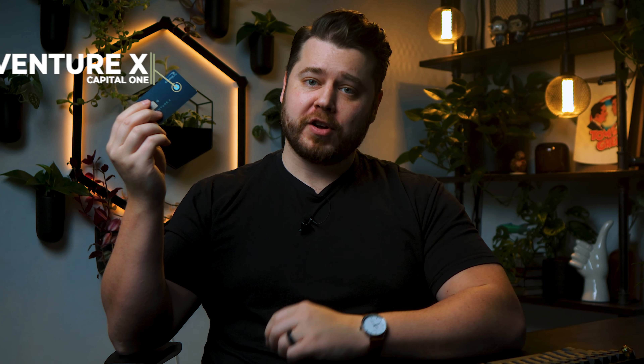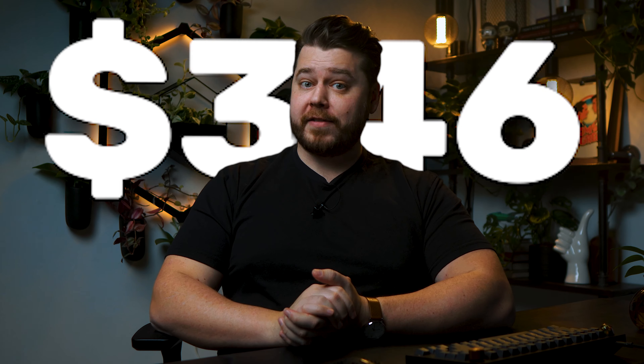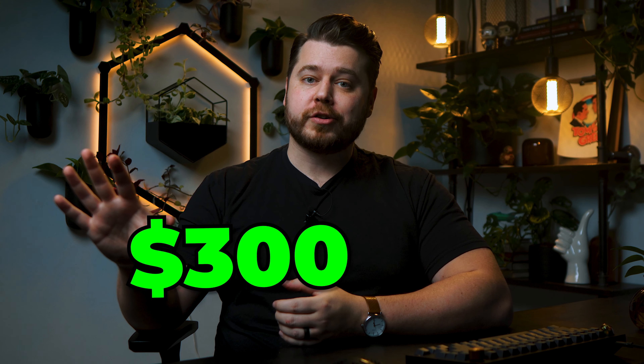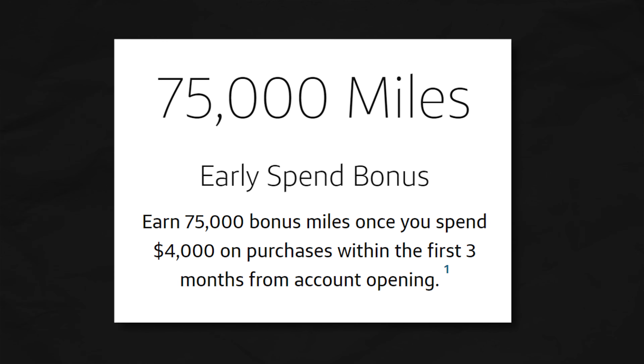Onto the card that I'm personally using at Costco — the Capital One Venture X. One of my favorite things about this card is its base earning rate of 2x back on every single purchase. Yes, this is a luxury travel card, but it's one of the most value-packed cards out there for anyone who spends at least $300 per year on travel. This card does have a $395 annual fee, but Capital One gives you a $300 annual travel credit plus $100 worth of bonus miles each year, making the effective annual fee negative $5 — meaning Capital One is literally paying you to hold this card. Plus, the Venture X comes with an amazing welcome bonus of 75,000 bonus miles when you spend $4,000 in the first 90 days, meaning you'll be earning over 20% back on the first $4,000 you spend.